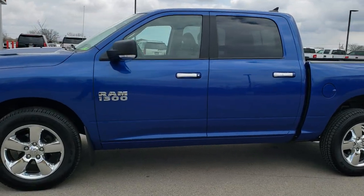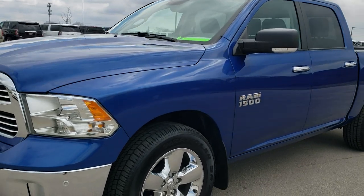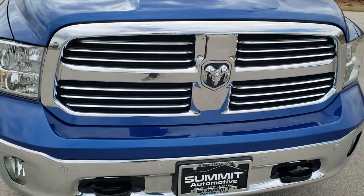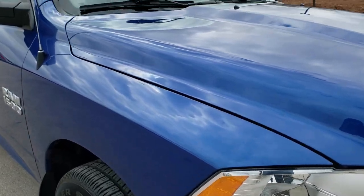This is stock number 10629. We are here at Summit Automotive in Fond du Lac, Wisconsin, your new and used light-duty truck and Ram headquarters. Today we are checking out this super clean 2017 Ram 1500 crew cab, 5-foot 7-inch short box.